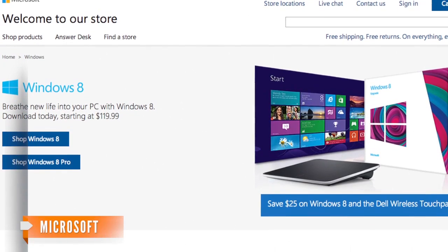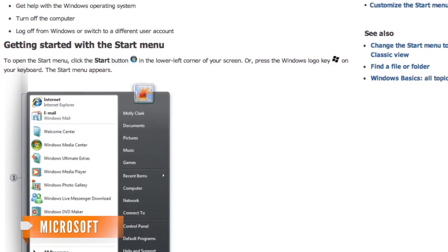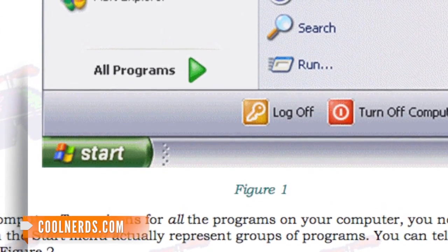Windows 8 saw the advent of the start screen, where users could navigate their apps and pages in a tablet-friendly interface — a far cry from the old desktop interface Windows sported for 17 years, including that little green bar in the bottom left of the screen.